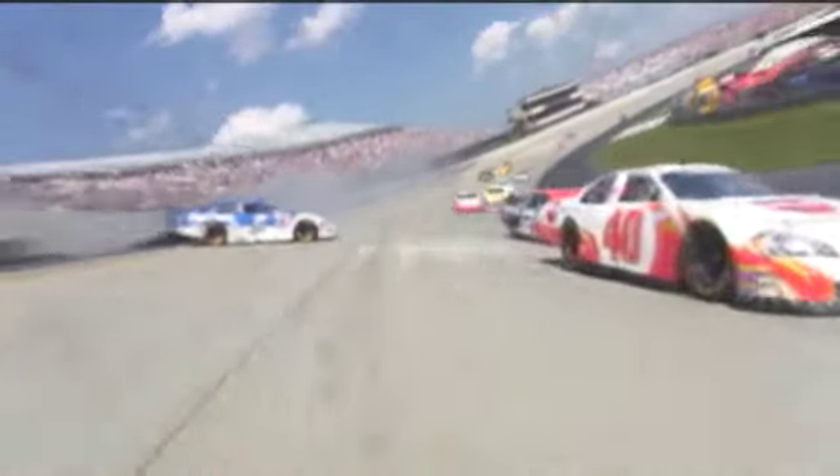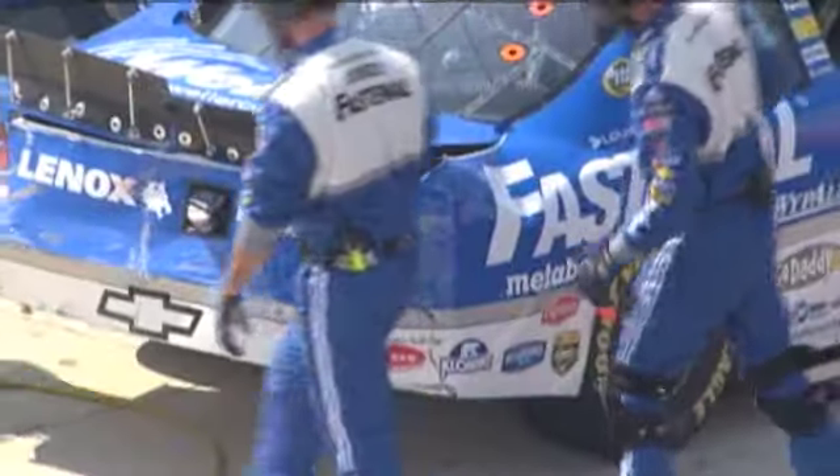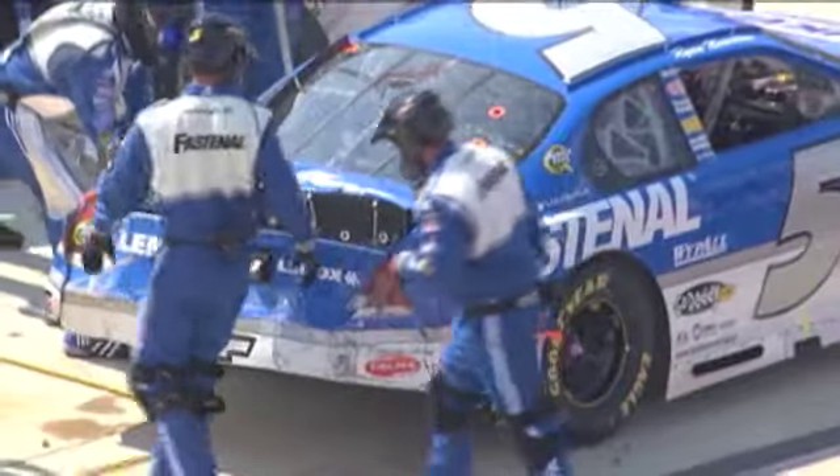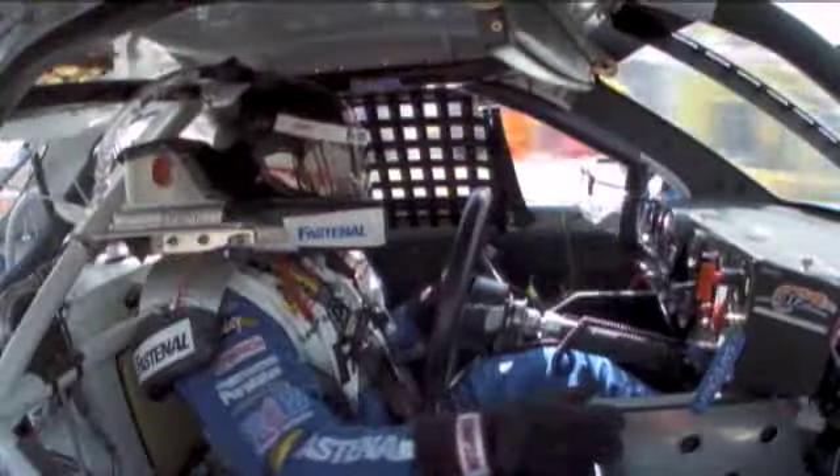As Andy said, that pit road penalty put him at the back of the pack. He was setting sail trying to get back to the front in a hurry, and he just ran right up on the 66 car on pit road. Ryan Newman bringing out the fifth caution flag of the day.